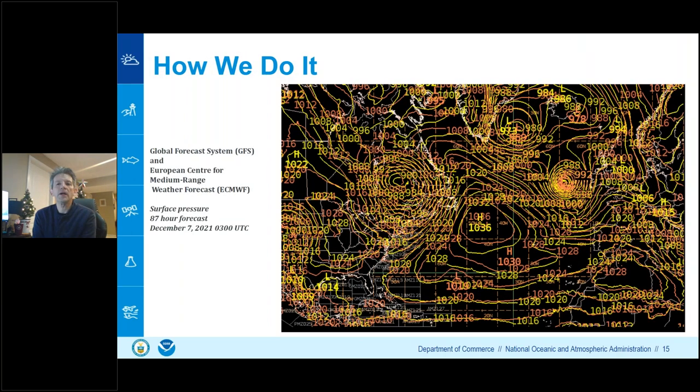Once we have all the information, we assess which models are performing best and make a forecast for the next seven days. A December 7, 2021 example shows the US Global Forecast System in yellow overlaid with the European Center's medium-range weather forecast in orange — very similar in this case, with highs and lows mostly matching. One difference was the European model indicating a low near 30°N where the GFS showed only a trough.